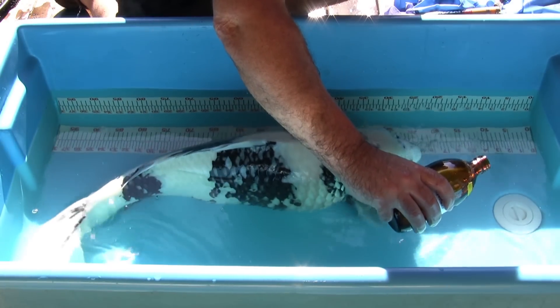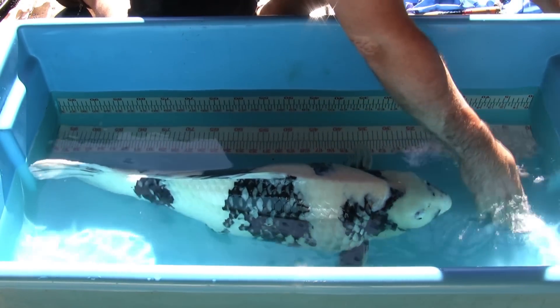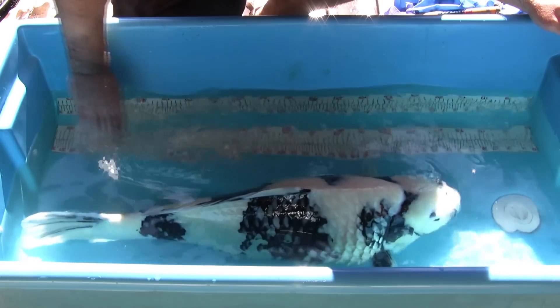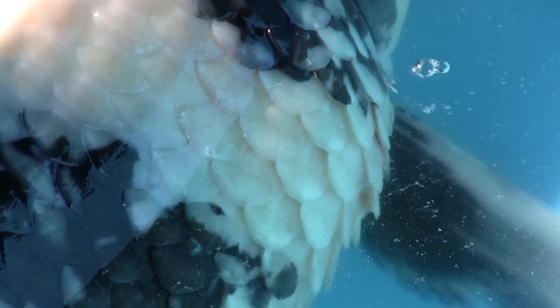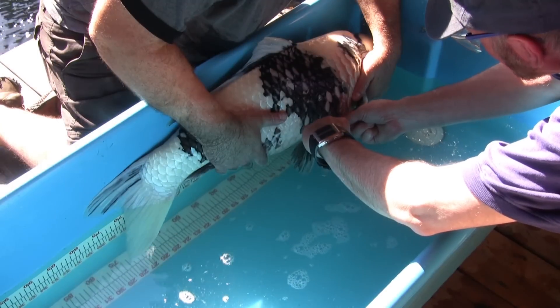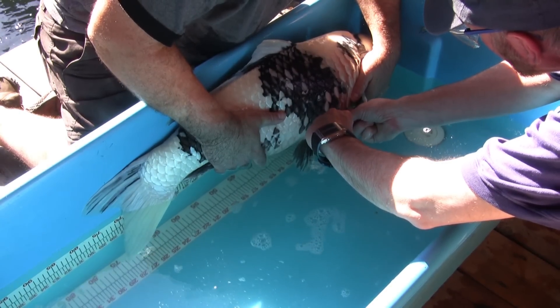I got her in the tub and anesthetized her. I waited a while for her to relax before doing the injections. You can really see the pineconing here. We ended up doing 2 mils on each side, just above the pec fins.